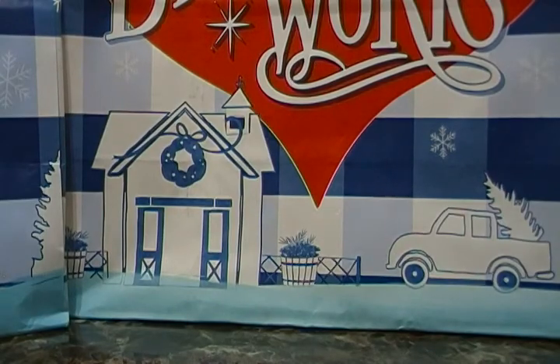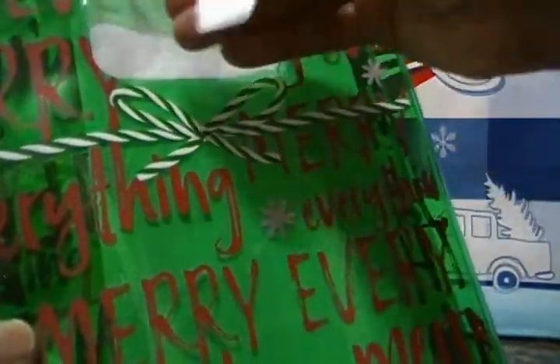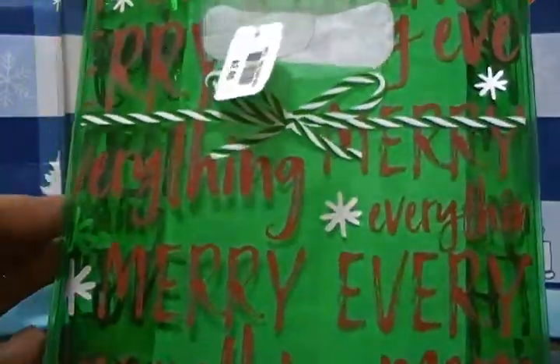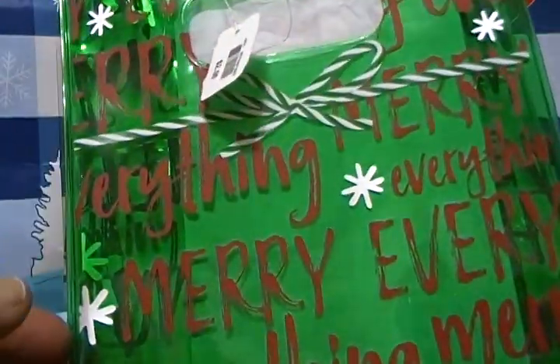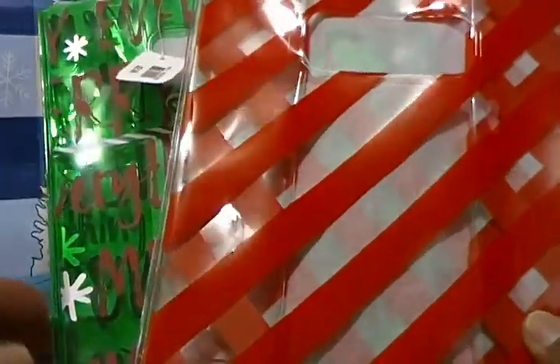We purchased some plastic gift bags — one says 'Merry Everything' — they were $2.95 each and they're about 8 by 10 inches, really cute. We're going to put gifts in these. We bought two different designs.